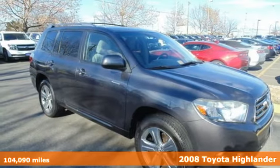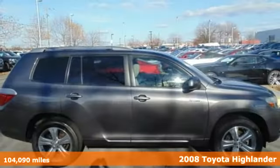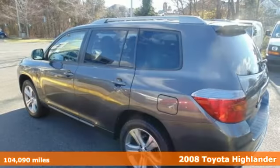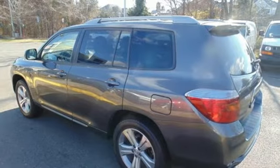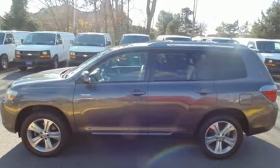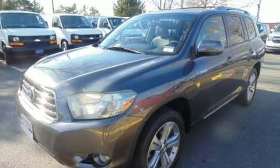Here's a 2008 Toyota Highlander. Features include a 270 horsepower V6 engine, electronic stability control, driveline traction control, and 4-wheel anti-lock disc brakes. It also comes with a 6-speaker sound system with MP3 capability and multiple airbags.